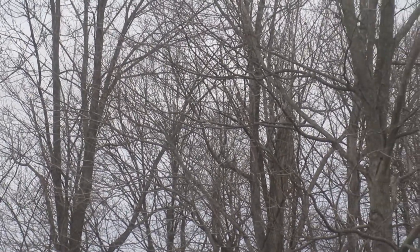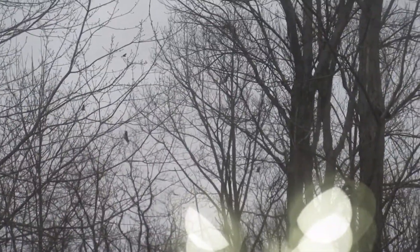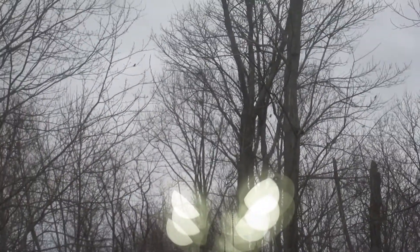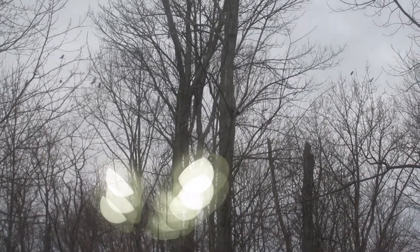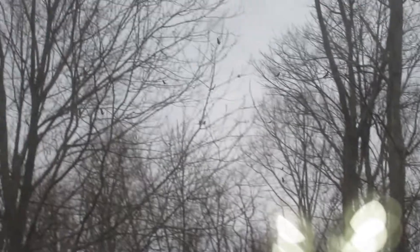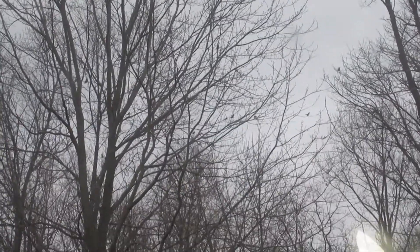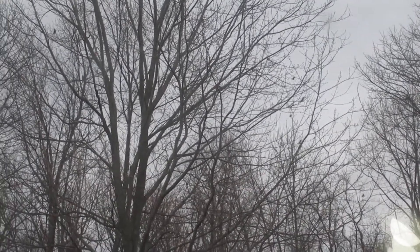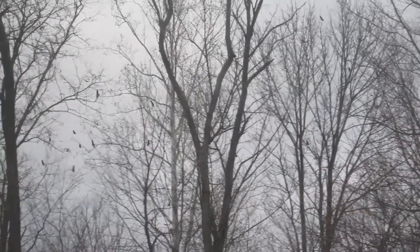I don't know if you can tell because it's kind of hard to see, but there are like 20-some vultures just hanging out in the sky over here, just circling. Do you see all of them? What in the world — it's like every vulture in the county is right here. Those are all vultures, they're just really high up. They're not crows or doves or anything.